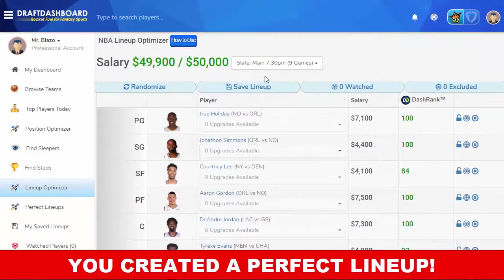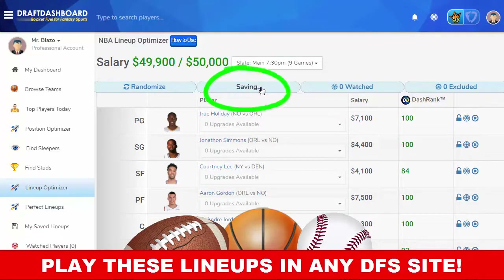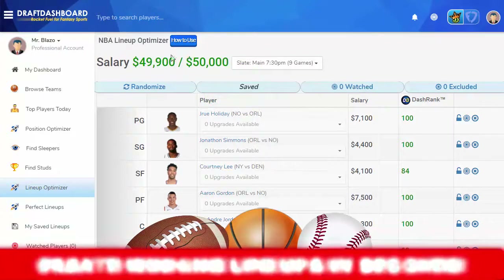Awesome! We made a perfect lineup using the full salary. Now we can put this lineup into any daily fantasy site and we have a huge advantage over the competition.